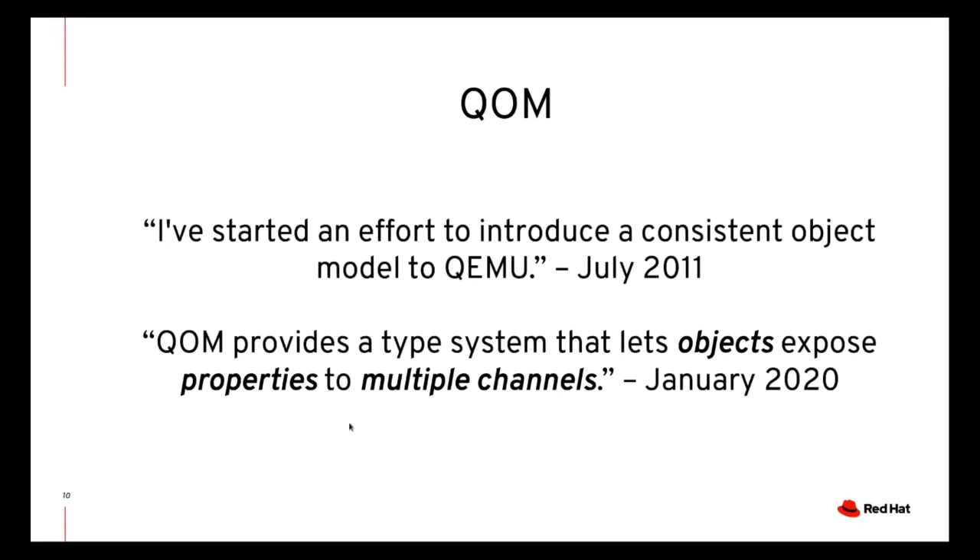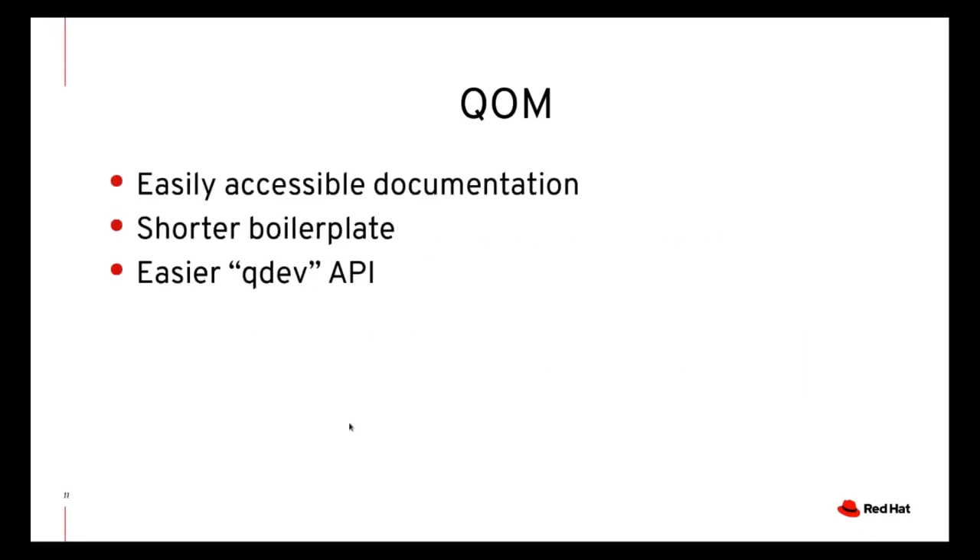There is a lot of work to do on QOM, for example with respect to introspection. For now, what we did was improving the documentation, reducing the boilerplate needed to implement QOM classes, and making the QDev APIs more similar to the rest of QOM. QDev was the pre-existing object model used for devices, and while it is now based on QOM, a lot of its APIs had retained the original flavor. By making these APIs more similar to the rest of QOM, we hope to make it easier for new developers to learn QDev and QOM.